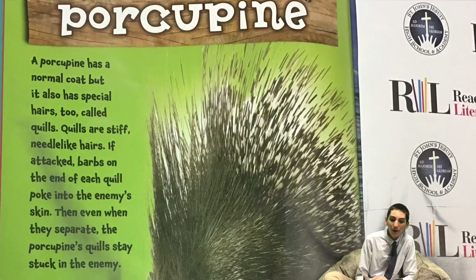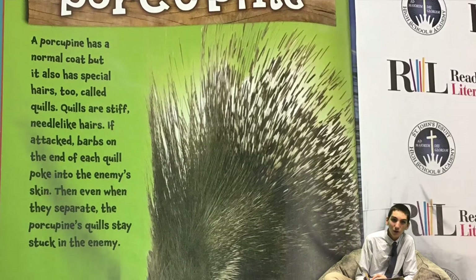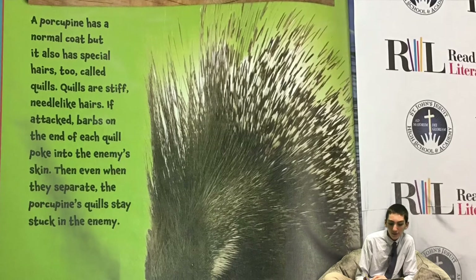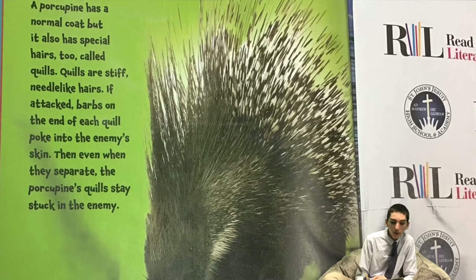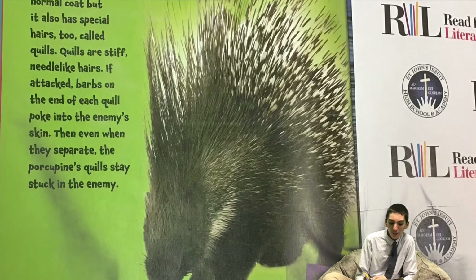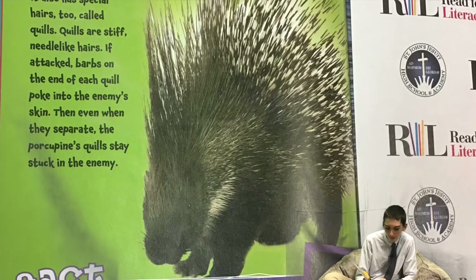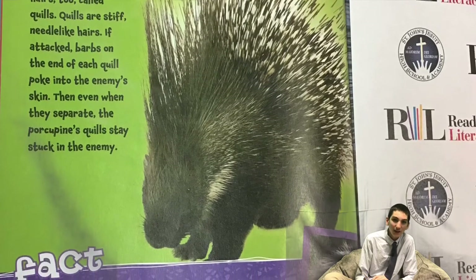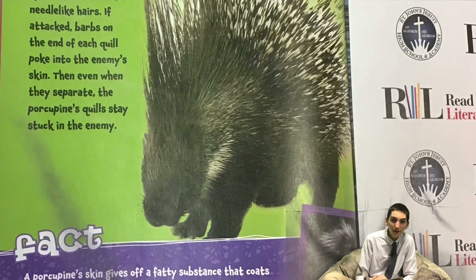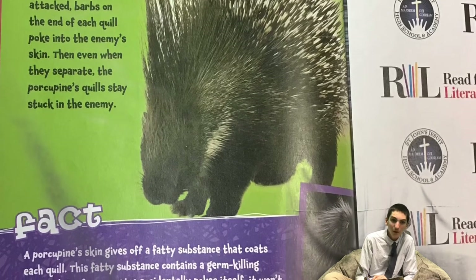Porcupine. A porcupine has a normal coat, but it also has special hairs, too, called quills. Quills are stiff, needle-like hairs. If attacked, barbs on the end of each quill poke into the enemy's skin. Then, even when they separate, the porcupine's quills stay stuck in the enemy. A porcupine's skin gives off a fatty substance that coats each quill. This fatty substance contains a germ-killing chemical. So, if a porcupine accidentally pokes itself, it won't get an infection.